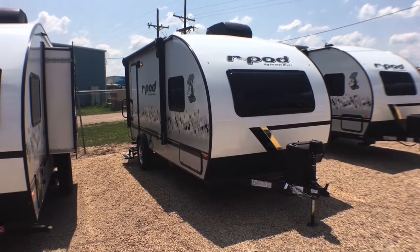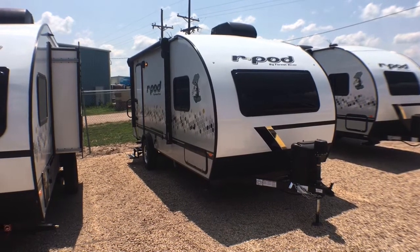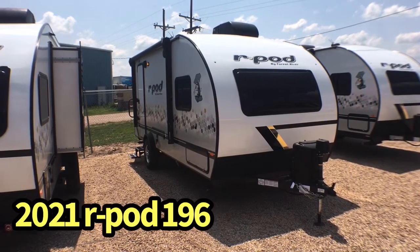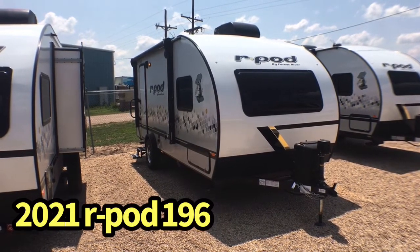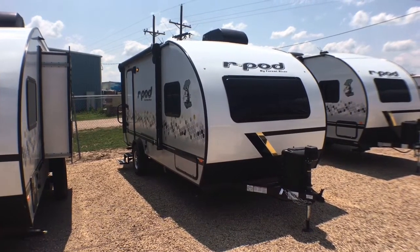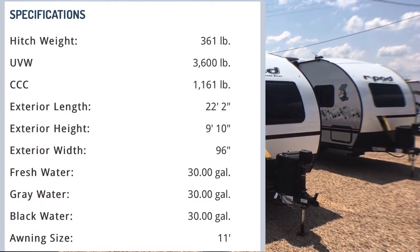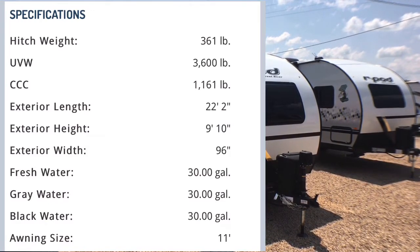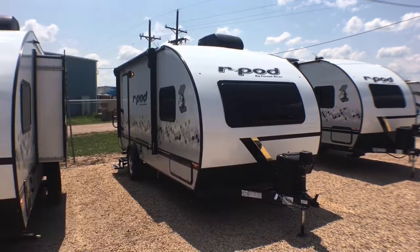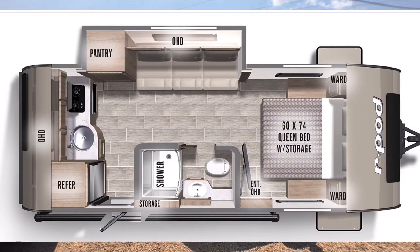Hey guys, this is Cory with Custom RV in Amarillo, Texas, and today I have a brand new arrival to show you. This is the 2021 and a half Forest River R-Pod model 196. This particular unit comes in at 3,768 pounds as we see it here equipped today and is 22 feet 2 inches in overall length.